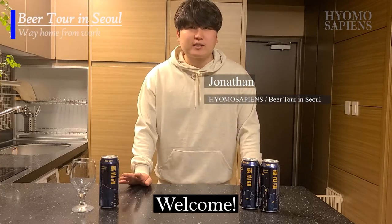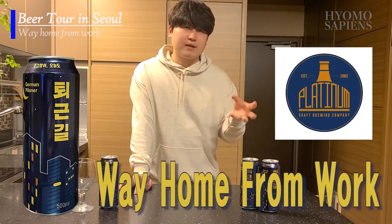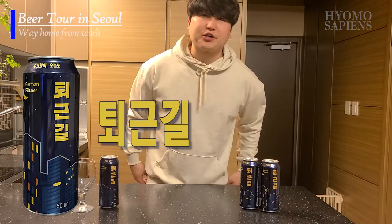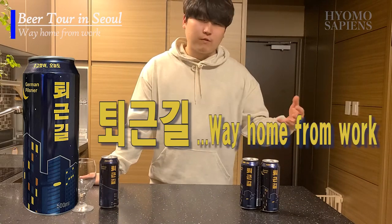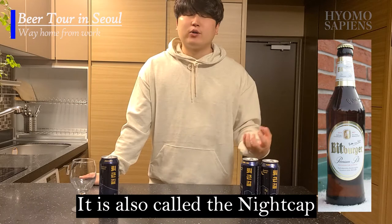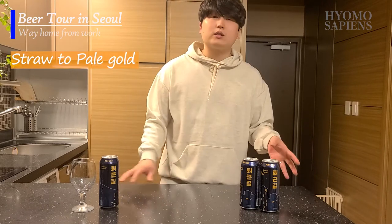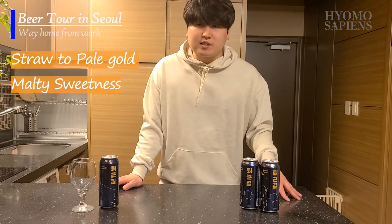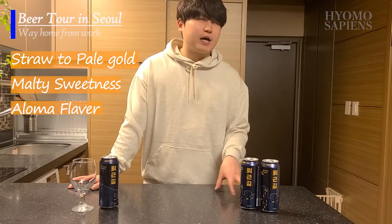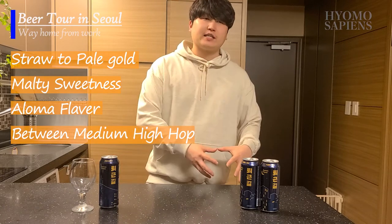Hey guys, welcome back to Beer Tour in Seoul. This is John, and I will be looking at another Korean beer by Platinum Beer Brewery — NCU, which directly translates to 'Way Home from Work.' This is a German pilsner style beer. The standard German pilsner characteristics are defined as straw to pale in color, with malty sweetness perceived in aroma and flavor, and a medium to high bitterness from the hops.